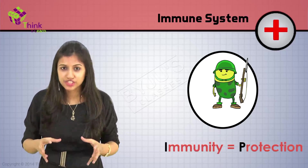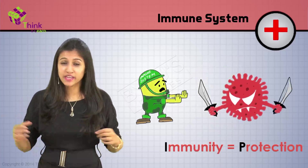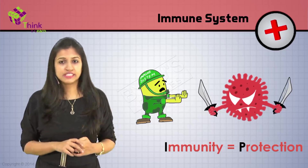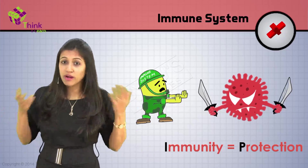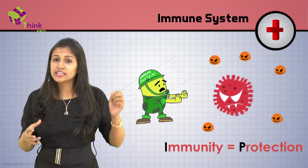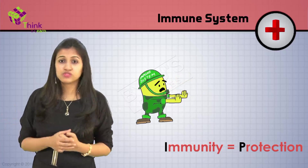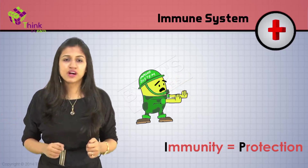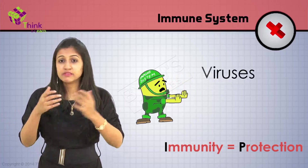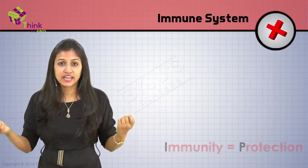By immunity, I mean protection. First, this little army tries to stop the invaders from getting inside you by creating a barrier. And then, if they don't succeed — because we've actually got to talk with our mouths open and breathe — when these little invaders manage to sneak in, maybe through our nose or mouth, the little army sneaks up behind these bad guys — the viruses, the bacteria, or the fungi — and tries to break their neck completely in style.